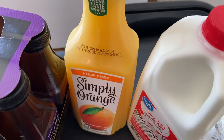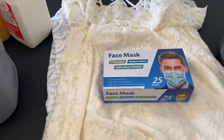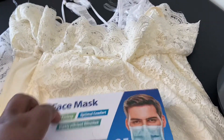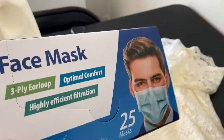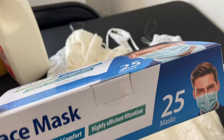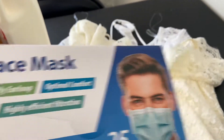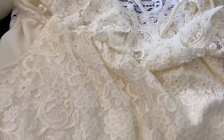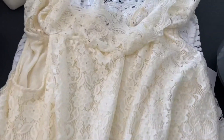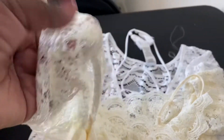I got some Simply Orange juice pulp free and a half gallon of milk. Coming over here to the non-food items — we're going to be going out of town for the July weekend, so I wanted to get a couple of extra face masks since we are running low. I went ahead and picked up a pack of 25 masks. I also picked up my daughter this really cute lacy blouse. I think she would like it — it's really cute and it's got the lace sleeve. So I went ahead and picked that up for her.